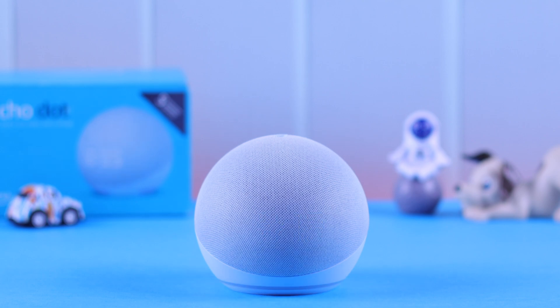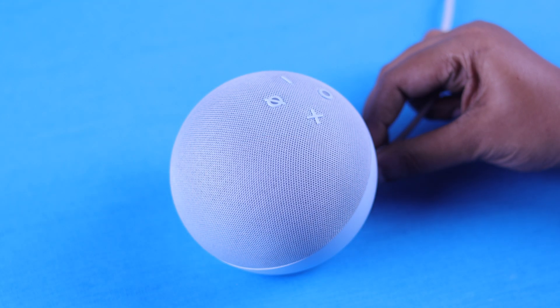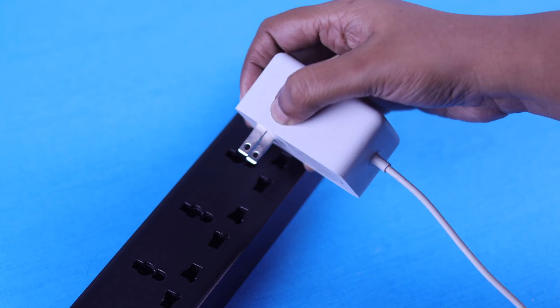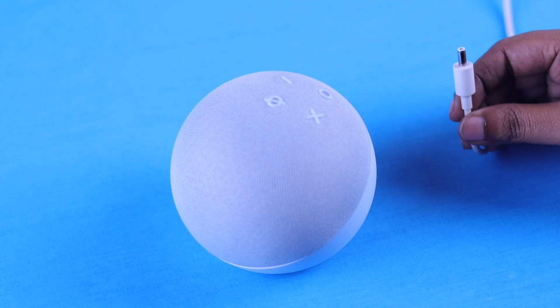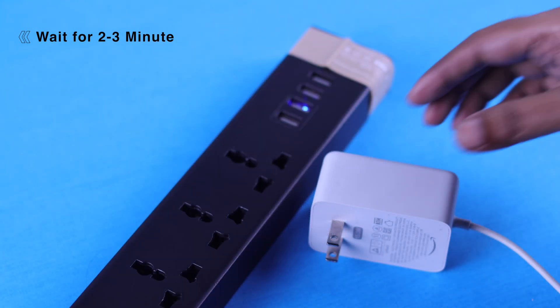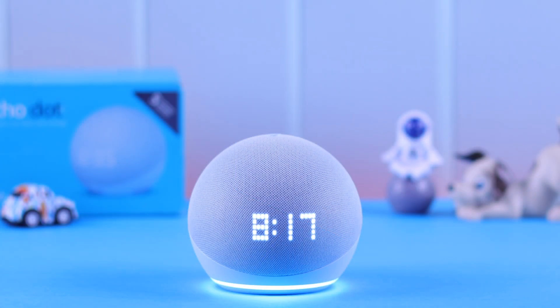But if the issue still persists — no response and no LED at all — you need to cold reboot the device. Unplug it from both ends, and while you wait make sure the power cord is functional. Wait for around two to three minutes, then plug it back in. After the device properly restores, your not-responding problem should be solved.